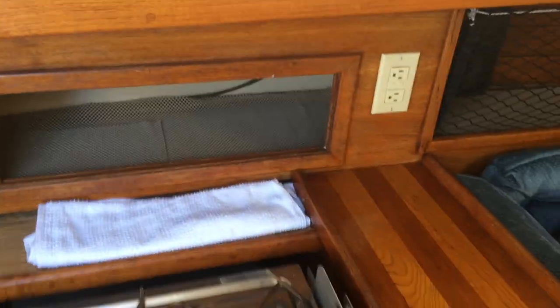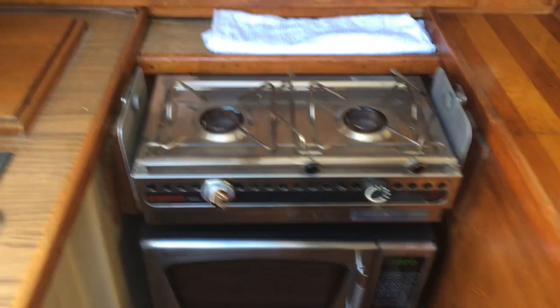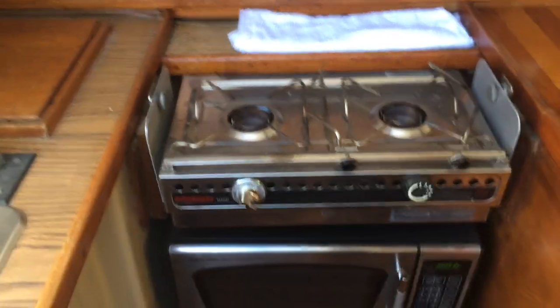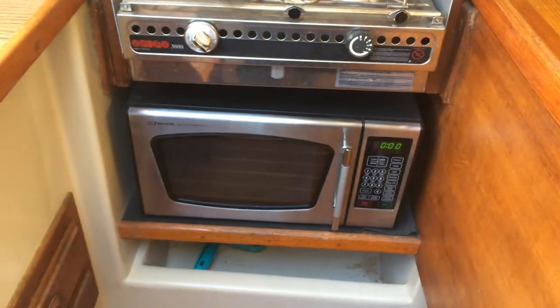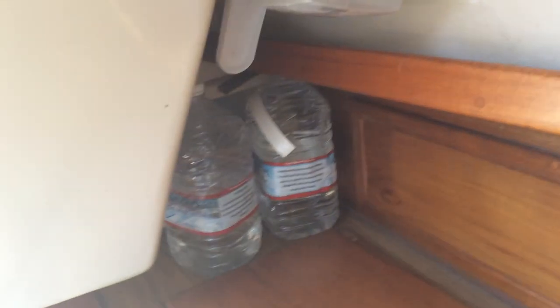Lots of storage, a gimbal two-burner alcohol stove — no pressure — and a microwave oven and storage under the counter. Lots of storage in the galley for a 30-foot boat.